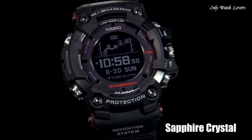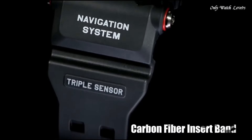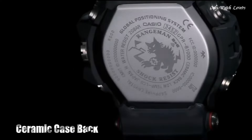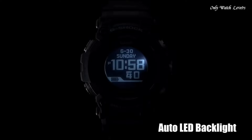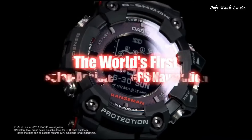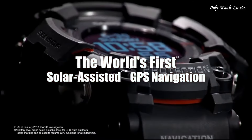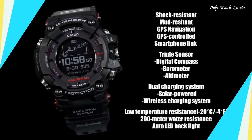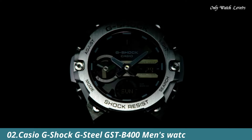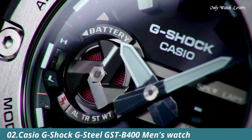The following features are equipped: GPS, Bluetooth, world time, compass, barometer, altimeter, thermometer, chronograph, countdown timer, alarm, power reserve indicator, date, day, perpetual calendar, cold resistance, backlight, month.